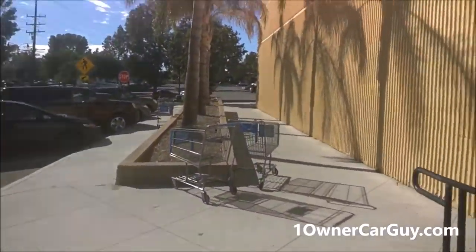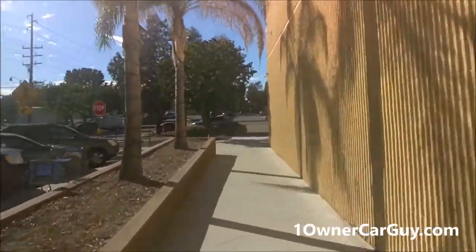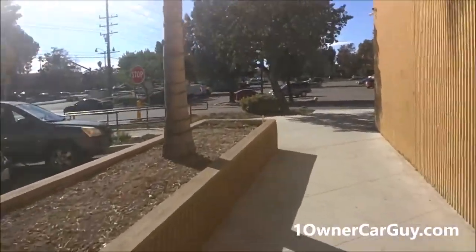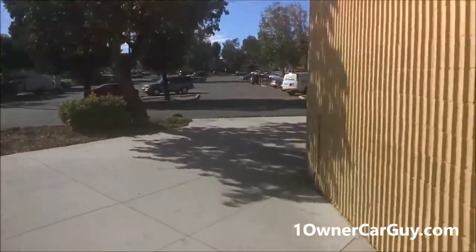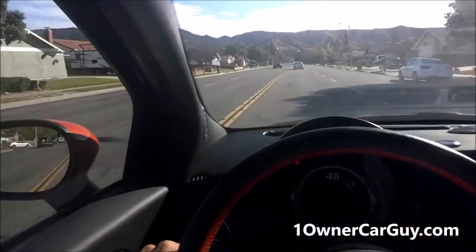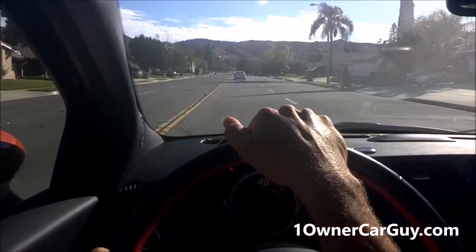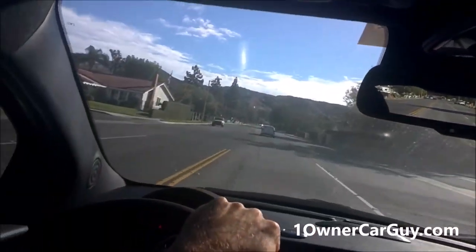And Walmart - what do I got to buy? Stuff. Fix the Mercedes - got to get some antifreeze. Antifreeze is like three, four dollars a gallon here, cheaper than freaking O'Reilly. So I got my last ride in my Fiat - good little car, it's a fun little car, I like it, I like driving it because you're zippy.